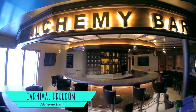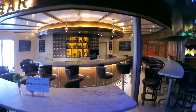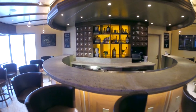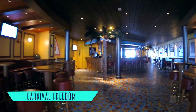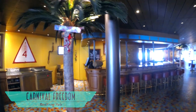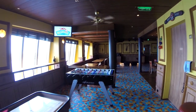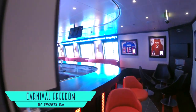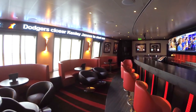Another FunShip 2.0 feature is the Alchemy Bar, for all manner of curious cocktails at this pharmacy-themed watering hole. The Red Frog Pub is also a new addition, with its colorful space and fun bar games, not to mention its tasty house beer. Sports enthusiasts will fit in nicely at the EA Sports Bar, with its video games, jerseys, and score ticker.